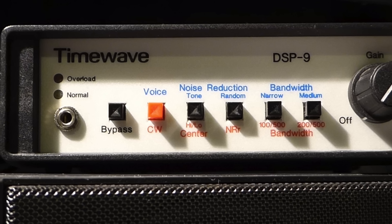TimeWave describes the DSP-9 as an audio noise filter for amateur radio voice and CW operation. The DSP-9 uses digital signal processing technology to implement algorithms that perform three basic filter functions: random noise reduction — the filter I am most interested in; adaptive multi-tone notch filtering, also known as tone noise reduction, which reduces tones caused by tuner-uppers and neighboring AM broadcast stations; and bandpass filtering, which removes high and low audio frequency components that do not contribute significantly to speech intelligibility. This type of filtering should help improve copy of single sideband signals affected by adjacent channel interference.